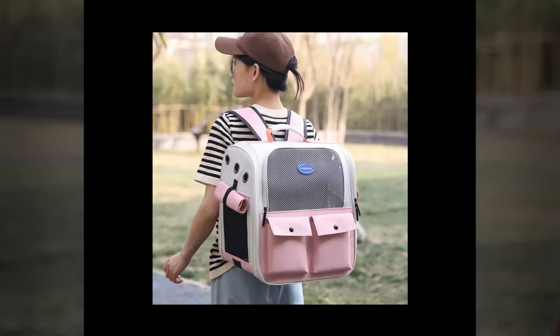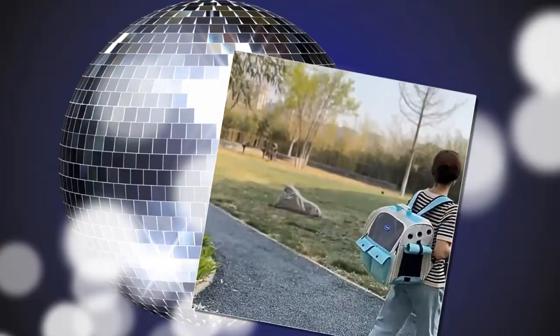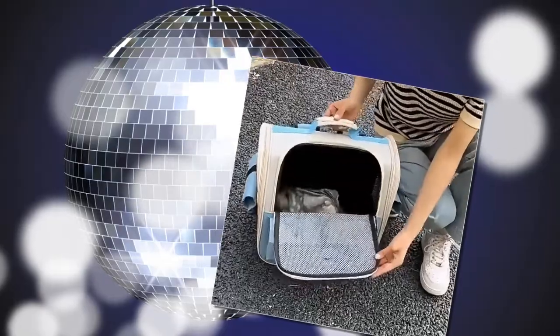Welcome dear friends. We hope you and your pets are healthy. Are you the proud owner of a large cat or multiple cats? Do you often struggle to find a comfortable spacious carrier for your furry friends? Look no further. Introducing the Ventilation Large Capacity Cat Carrier Backpack, the ultimate solution for all your pet travel needs.